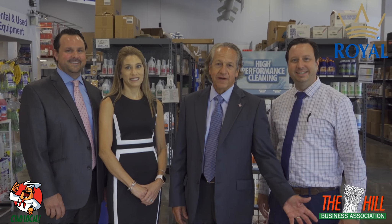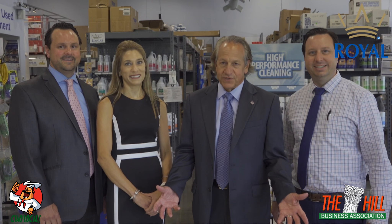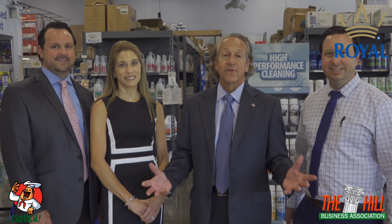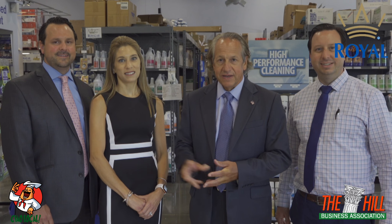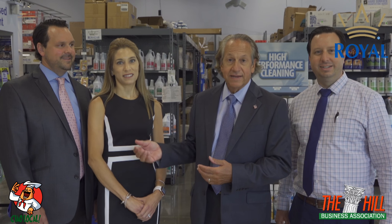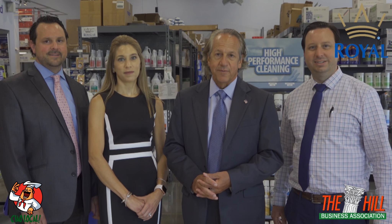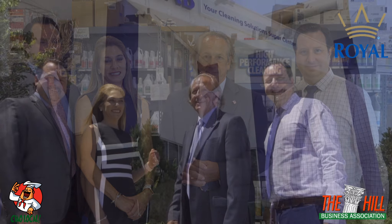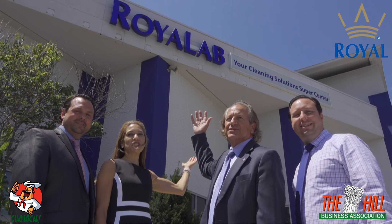We hope you enjoyed the tour of Royal Lab, our janitorial super center. Just to remind you, we are an independent, family-owned business here in St. Louis. We do cover the whole state of Missouri and we welcome you to our family business. These are my three children — Matt, Tina, and Paul Jr. They are all managers in different parts of the company. Please give us an opportunity to earn your cleaning business. I know we can give you the best solution. Thank you. We are Royal Lab, your cleaning solutions super center.